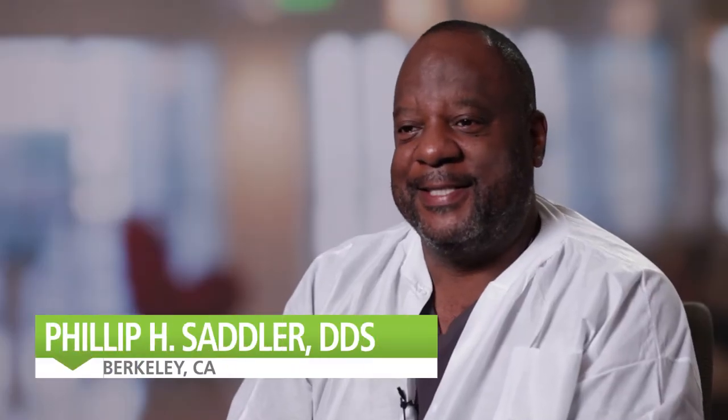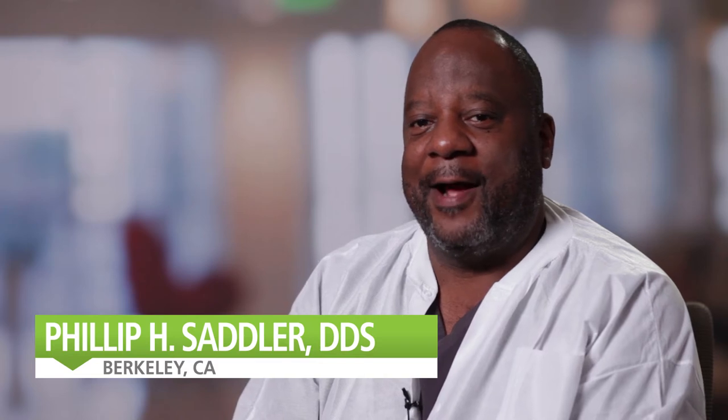My name is Phillip Sadler. I am a dentist from Berkeley, California. I've been practicing about 25 years. I've been using Isolite almost, I would say, going on about four years.